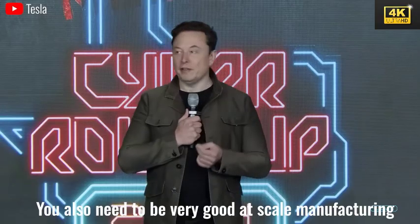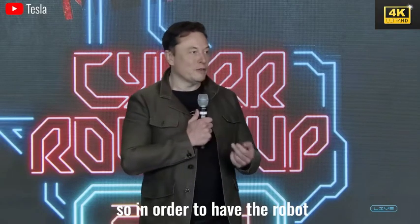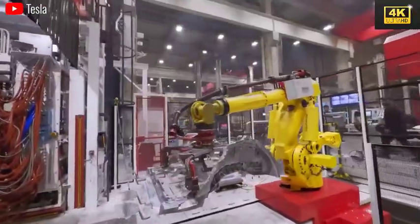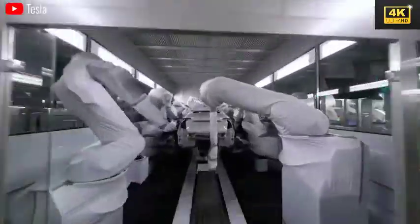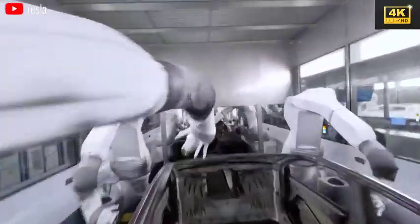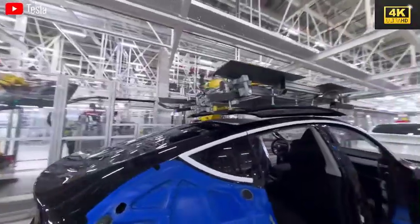This pricing strategy aims to facilitate efficient mass production. The introduction of Optimus robots at Tesla is poised to result in a projected 60% reduction in workforce by the year 2030, showcasing the efficacy of robotic labor. These robots have the capability to operate continuously without rest, thereby significantly enhancing productivity.